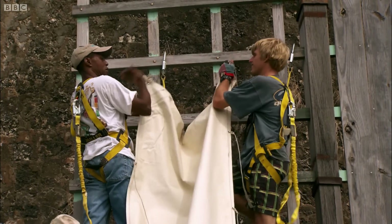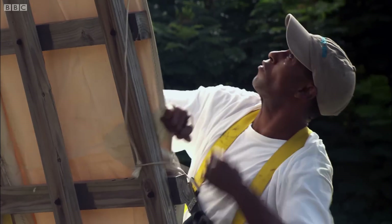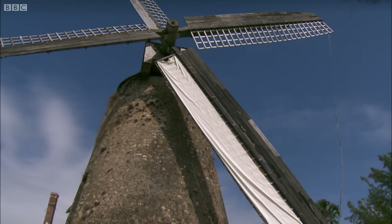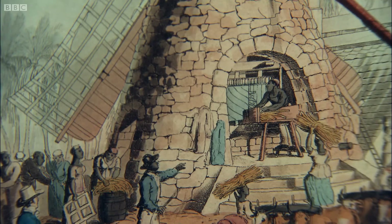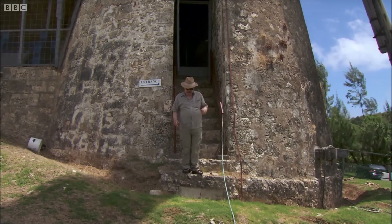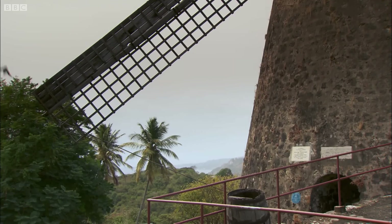And there it was — the birth of an industry which made the mass production of sugar possible. Windmills like this one were built using technology from halfway around the world, enabling the farmers to crush the cane faster and in greater volumes. Greater volume meant cheaper prices. Sugar had become a commodity, available for the first time on the tables of at least some British households.